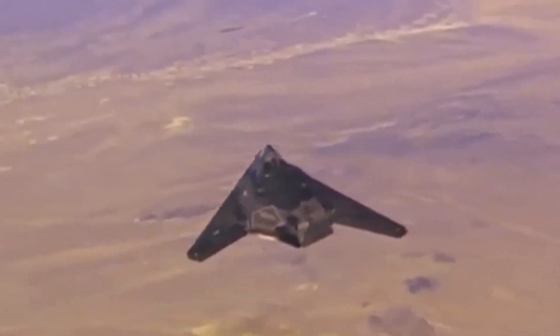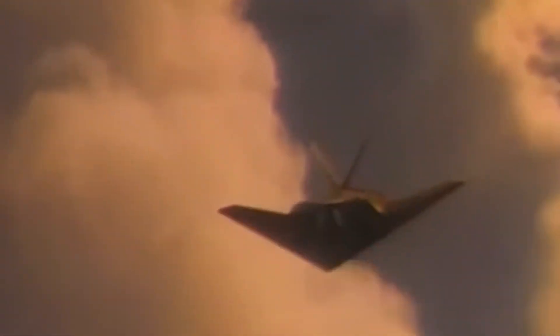So the next time someone talks about legendary aircraft, remember the one that changed everything without ever being seen — the F-117 Nighthawk. If you enjoy learning about its insane engineering, don't forget to like, share, and subscribe for more stories like this one. We've got plenty more coming your way.